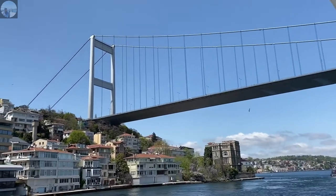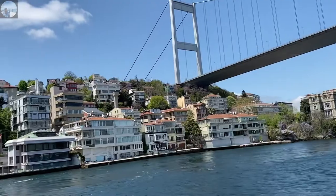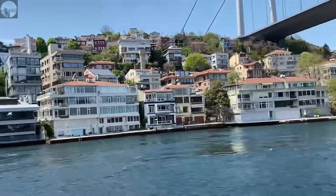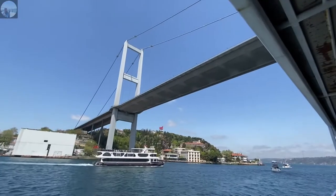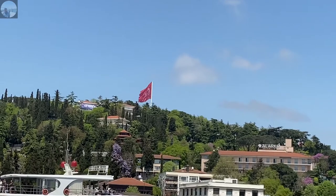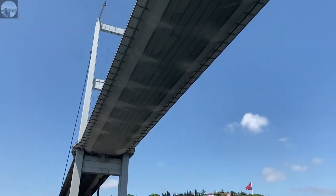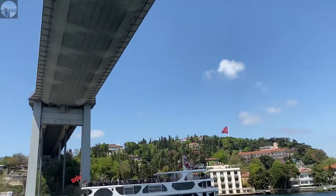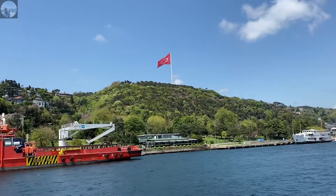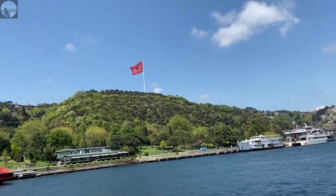We can see one of the most famous Bosphorus bridges, which is one of the two bridges that spans the Bosphorus strait connecting the European and Asian sides of Istanbul. It stretches from Ortakoy on the European side to Beylerbeyi on the Asian side, and is sometimes referred to as the first Bosphorus bridge. We can also see many ferries and a large Turkish flag hoisted in our front view — it was a beautiful sight.